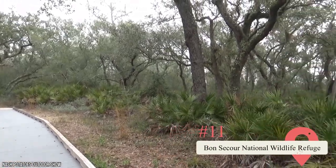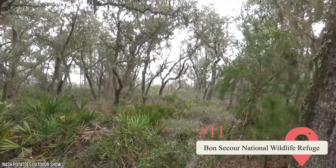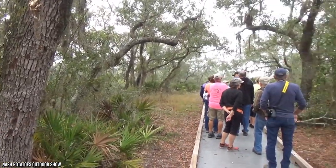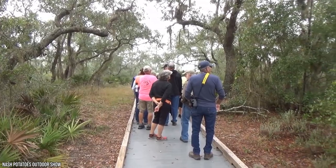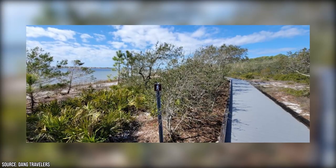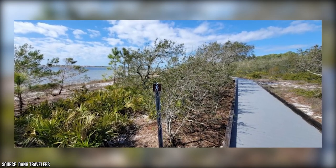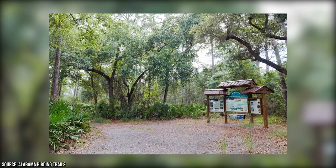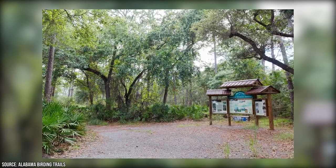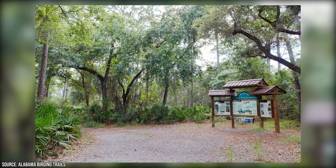Largely considered to be one of Alabama's most impressive natural wonders, the Bon Secours National Wildlife Refuge is a 7,000-acre wildlife sanctuary along the Fort Morgan Peninsula. There are miles of hiking trails to tackle, as well as a few refuge beaches to appreciate. Every trail offers a unique adventure, and regardless of what season you visit, you'll always see something new. There are short beginner's-level trails as well as longer, more challenging hikes. Check out the Wildlife Refuge's website for a full rundown of activities and events.